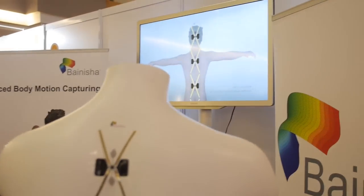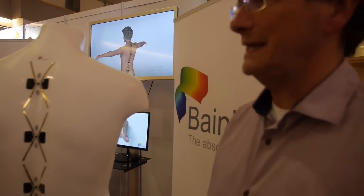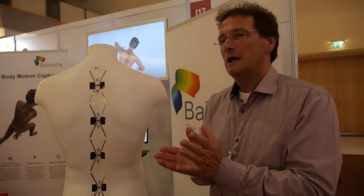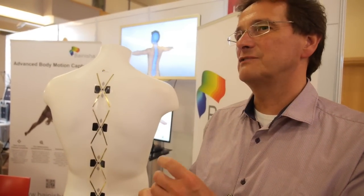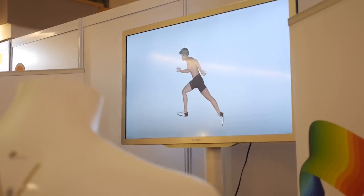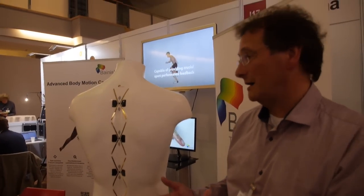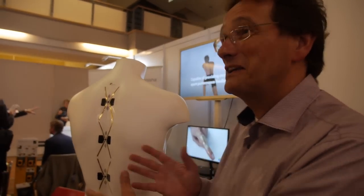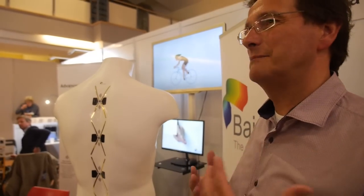We are in a specific niche of wearable technologies. We are on-body, which is a specific family of wearable technology, and I would even call it an invisible wearable technology — a sort of sub-family. It's invisible because it's on skin and you wear your clothes over it.